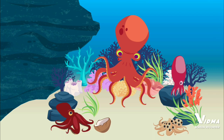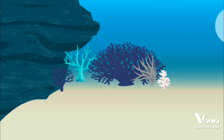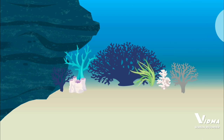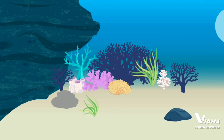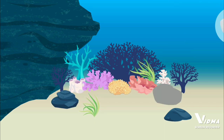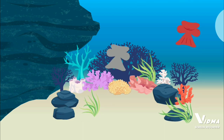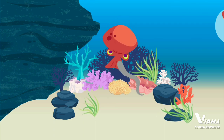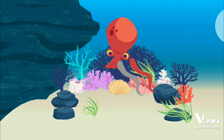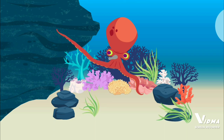The octopus is a smart invertebrate that can camouflage itself and open jars. An octopus has a beak inside its head. Mantle — an octopus's three hearts are inside its mantle. An octopus's arm can stretch more than two times its normal length.